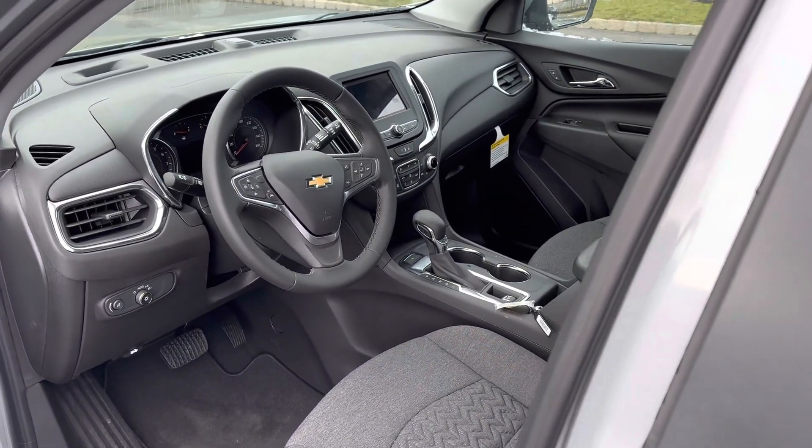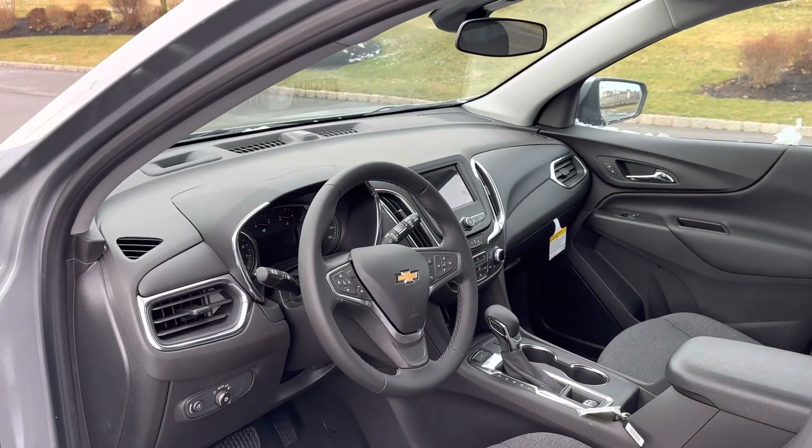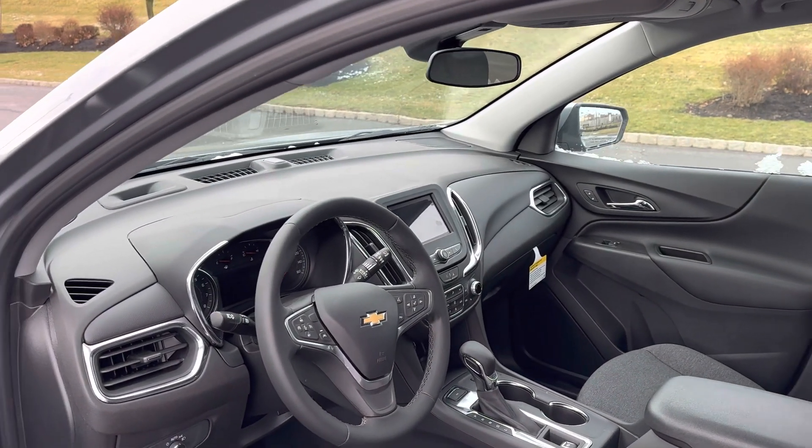Beautiful cockpit — this one has the power seat. Apple CarPlay and Android Auto are all wireless.